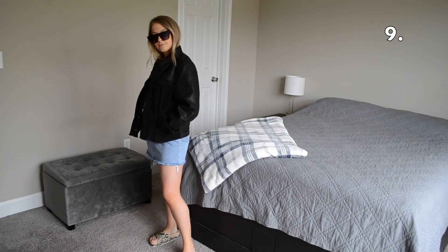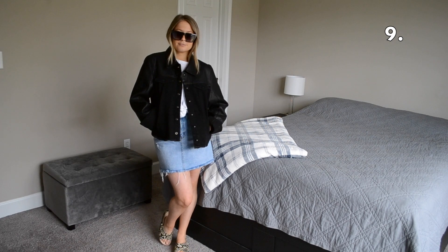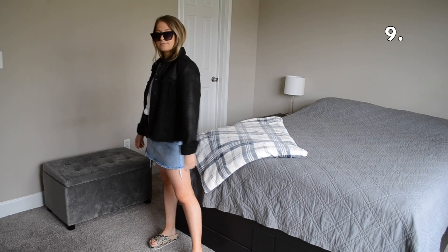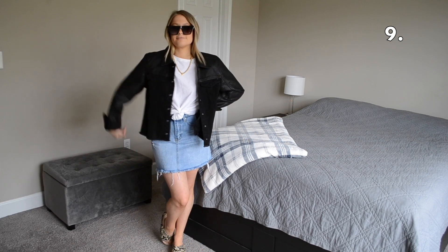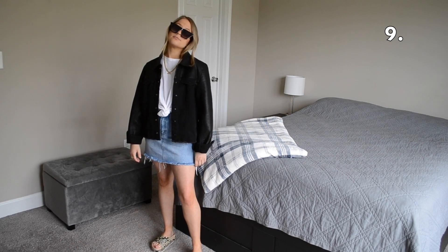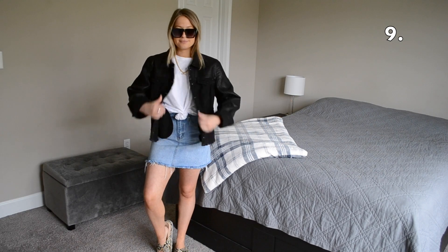In outfit number nine I'm adding black accessories to make this look feel a little bit more edgy. I threw on that black leather and denim jacket from earlier along with some snakeskin slides.